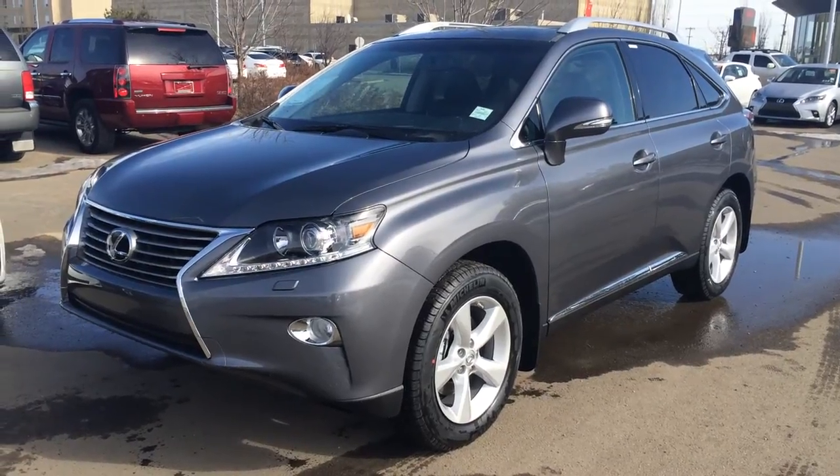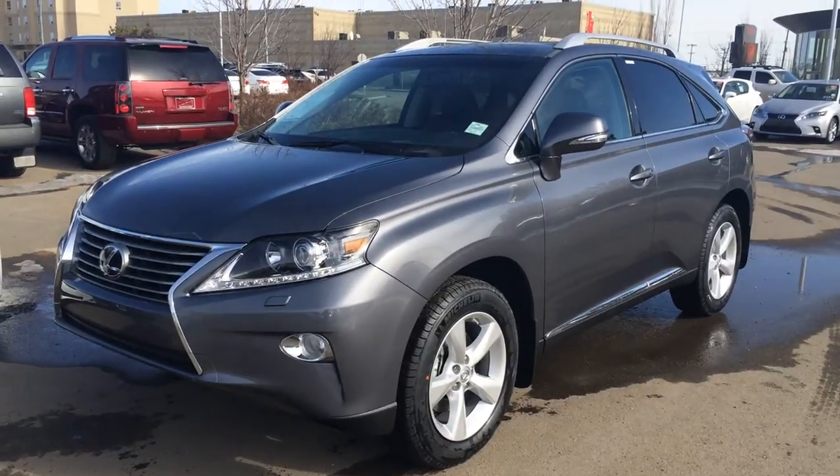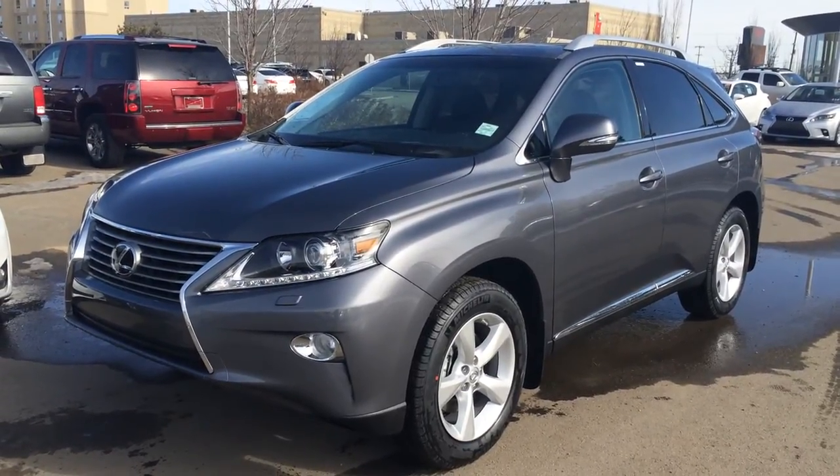Hello everybody, welcome to Lexus of Edmonton, located at 111th Avenue 170th Street. We're looking at a brand new 2014 RX350 all-wheel drive.